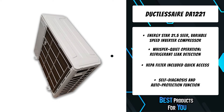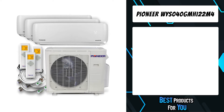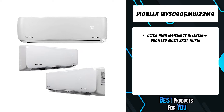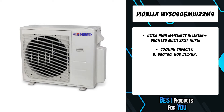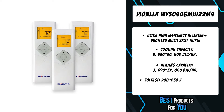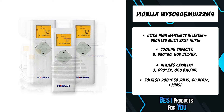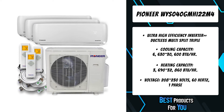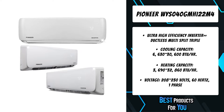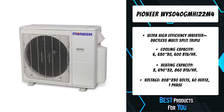The third product on the list is the Pioneer WYS040GMHI22M4. Built with the latest technologies for superior efficiency, comfort, and performance, this 22 SEER Inverter Plus multi-split system covers two to five zone residential and light commercial applications. It features an attractive flat front panel and LED display, dimmable automatic swing air discharge louvers, permanent washable air filters, multi-speed fan motor, and whisper quiet operation.